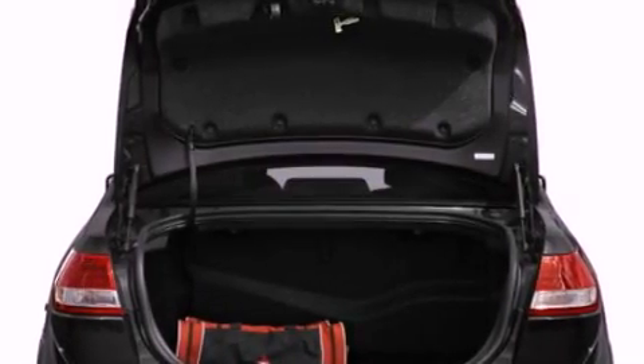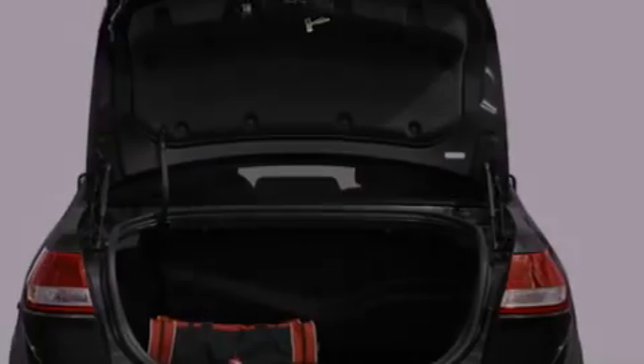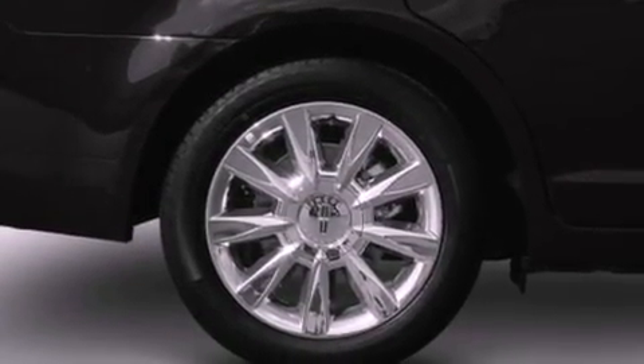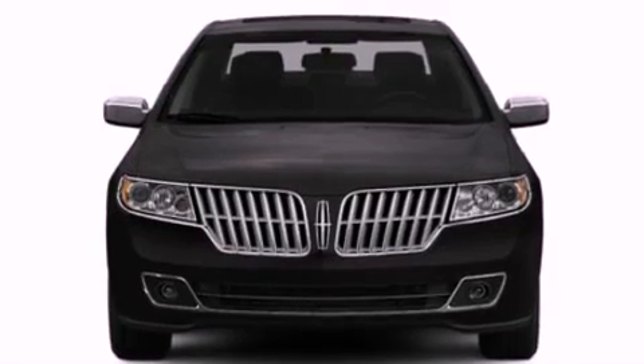Its top features include heated front seats, a low-tire pressure indicator, a nine-speaker audio system, Cirrus satellite radio, aluminum wheels, and traction control and stability control systems.